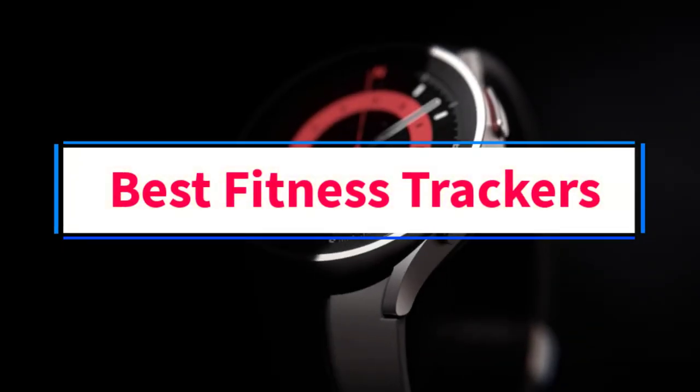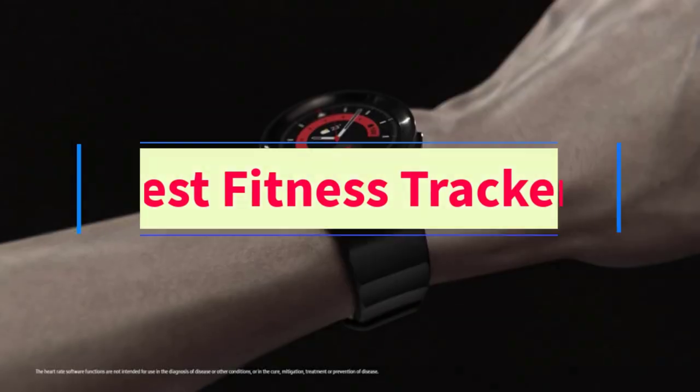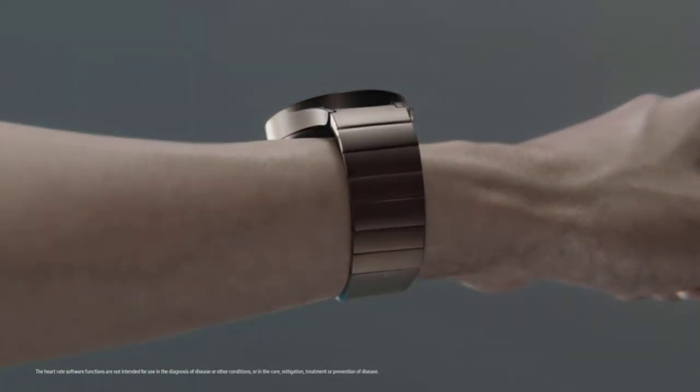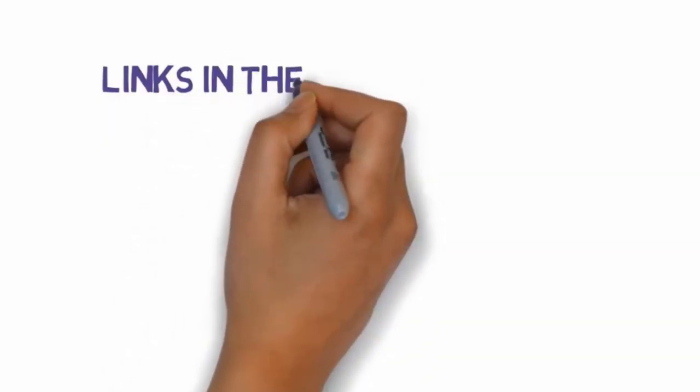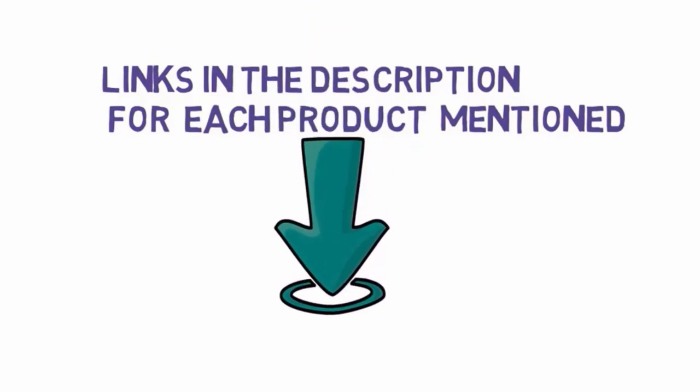Are you looking for the best fitness trackers? In this video, we will look at some of the 9 best fitness trackers on the market. Before we get started, we have included links in the description, so make sure you check those out to see which one is in your budget range.